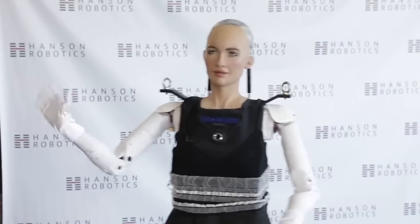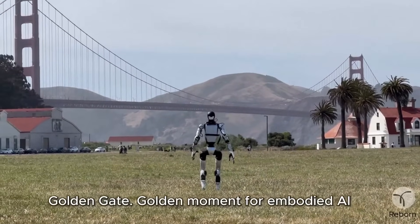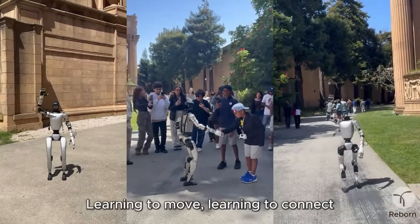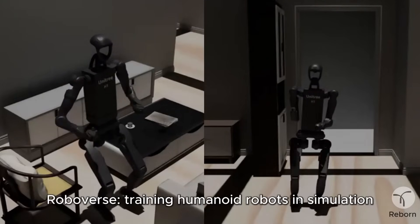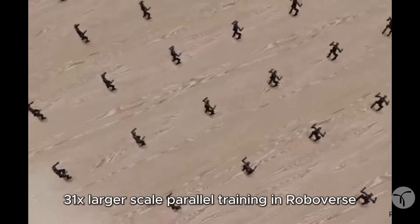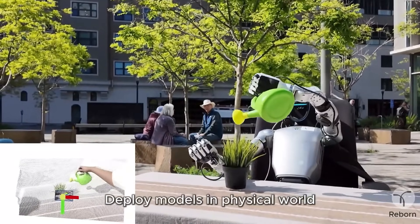Let's connect the dots. Unitree is preparing to launch the G2, a next-gen humanoid robot with vastly improved mobility, dexterity, and autonomy compared to the G1, expected to come in at a shockingly low price — opening the door for small businesses, developers, and even individual tech enthusiasts to own a full-featured humanoid. At the same time, they're partnering with Reborn to create a smarter development environment integrating simulation, benchmarking, and continuous learning, so every Unitree robot could benefit from the collective experience of thousands — maybe millions — of users over time. In effect, they're building a learning engine on top of their hardware platform.